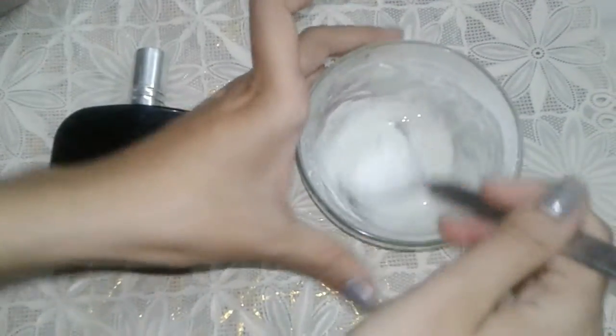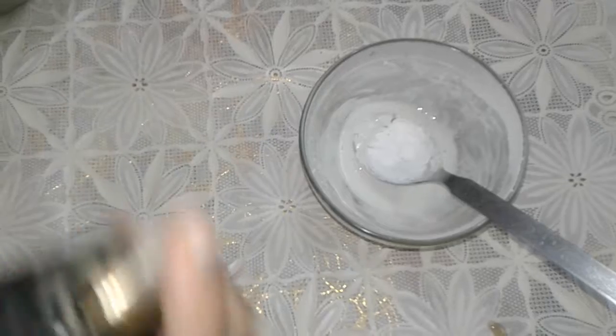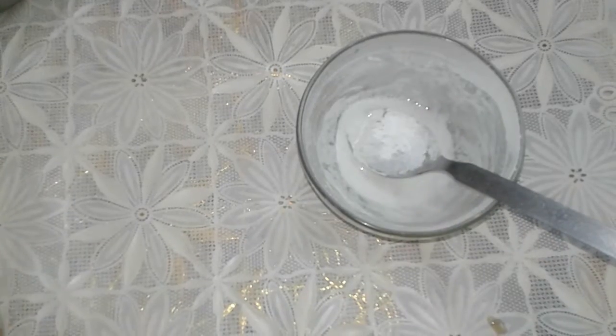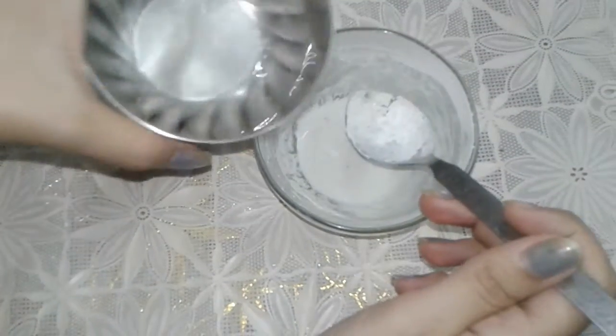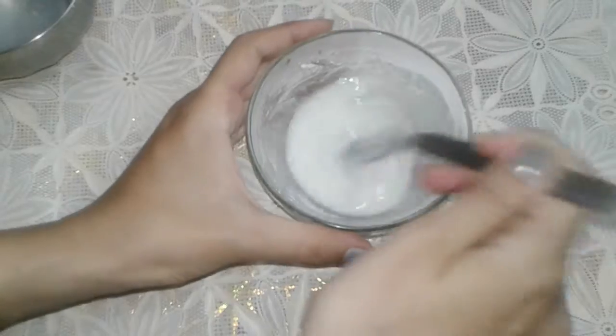A nice fragrance is coming out from the freshener. After this I will be adding perfume to spray it into the room freshener. At last we will be adding some water. Now slowly mix it.